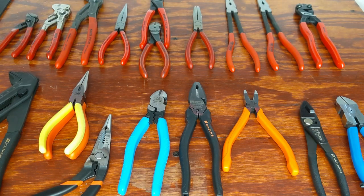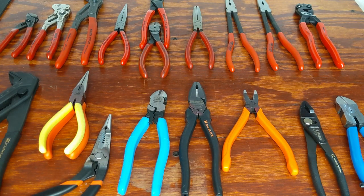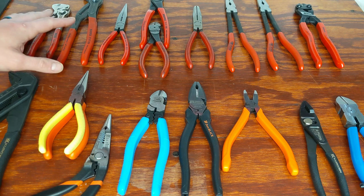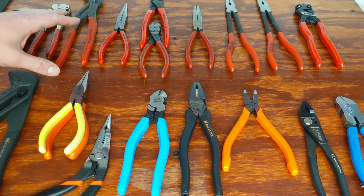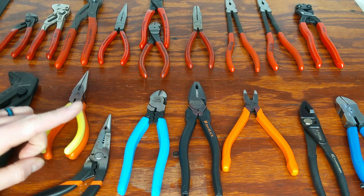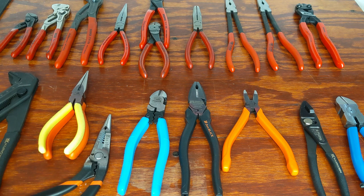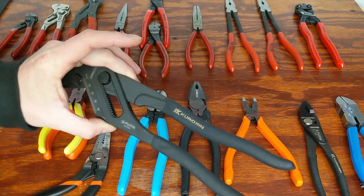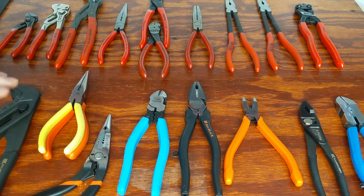Knipex is a German-made tool brand and they make some phenomenal pliers. Fujia is a company from Japan. Knipex has an edge over Fujia in one aspect — everything they make is made in Germany and everything I've used has been phenomenal. Now with Fujia, everything I've used I've been very pleased with, but the drawback is not all of them are made in Japan. Certain tools from Fujia, such as some of their screw extraction pliers and the Kurokin lineup, are not made in Japan.